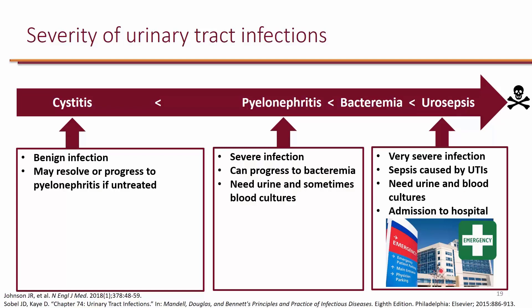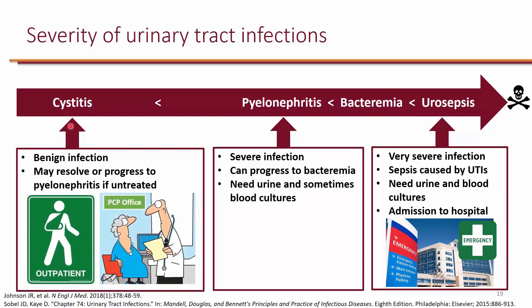For cystitis, because it's a benign infection, patients do not need to go to the hospital — they can be treated outpatient, typically at a primary care physician's office. Patients who get multiple episodes of cystitis throughout the year can actually get treatment over the phone. If you already have an established primary care physician, sometimes you can call and the doctor will send a prescription to your pharmacy.